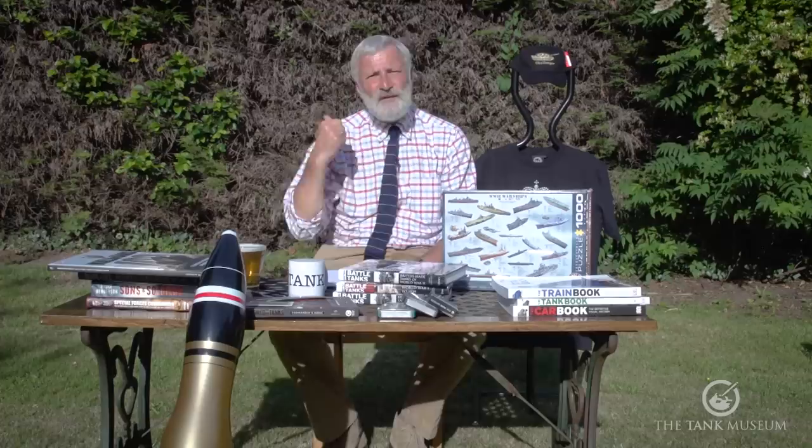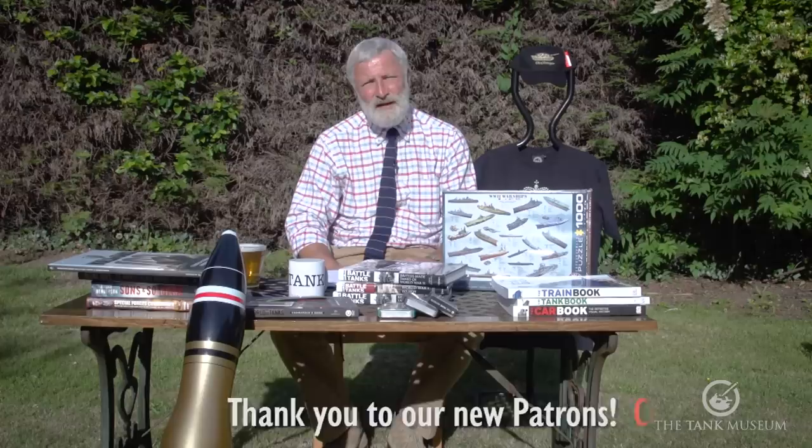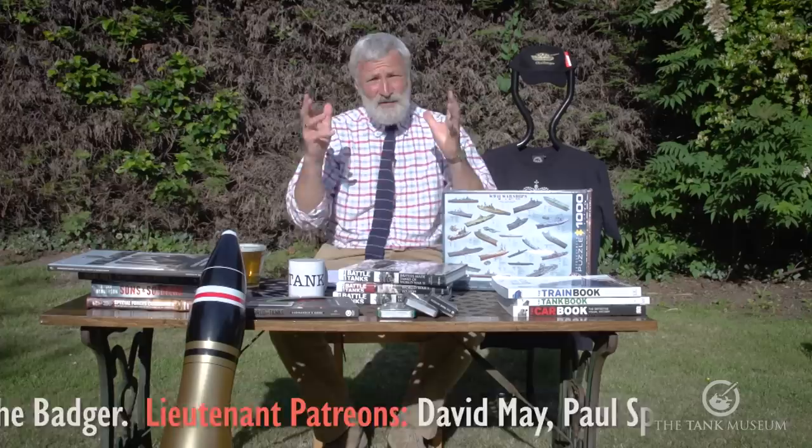Hello again, it's David Woolley, the curator of the Tank Museum, here in an exciting new setting in the back garden against the hedge with the washing line behind me. I'm the curator, not at the Tank Museum at the moment because it is still closed, but the good news is it does look like we're going to be opening fairly early in July. If you're keen on coming when we do open again, do have a look on our website.